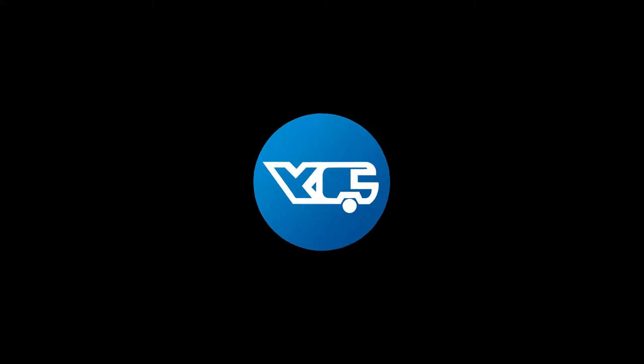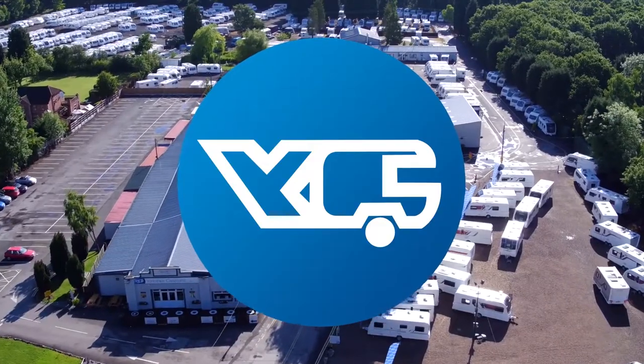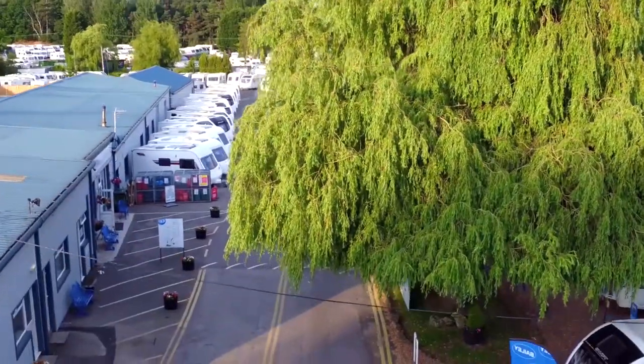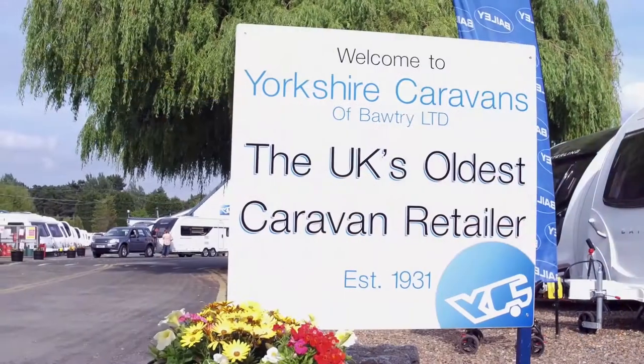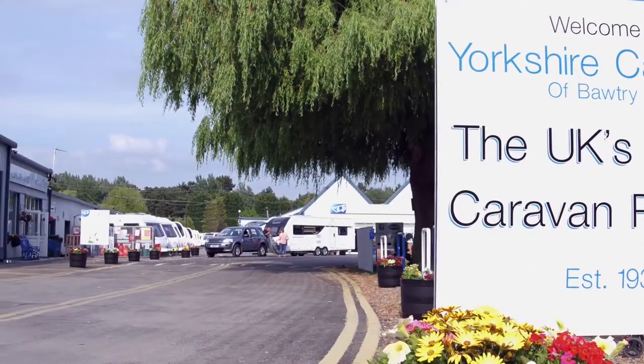Welcome to Yorkshire Caravans, the UK's oldest caravan dealer. Our 35-acre site consists of caravan sales, workshop and service facilities, parts department stocking old and new caravan parts, a large indoor leisure and awning department, and a coffee shop serving food and drinks.